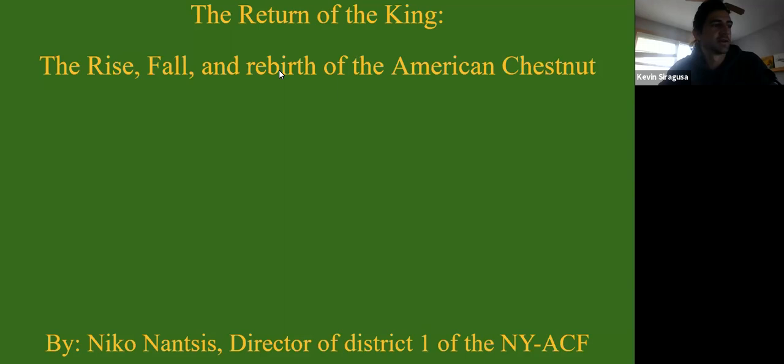Funding for this project is provided by New York State's Environmental Protection Fund and is administered by the Urban and Community Forestry Program in DEC's Lands and Forests. For today's webinar, we'll be covering the American Chestnut Tree and the American Chestnut Foundation restoration project.